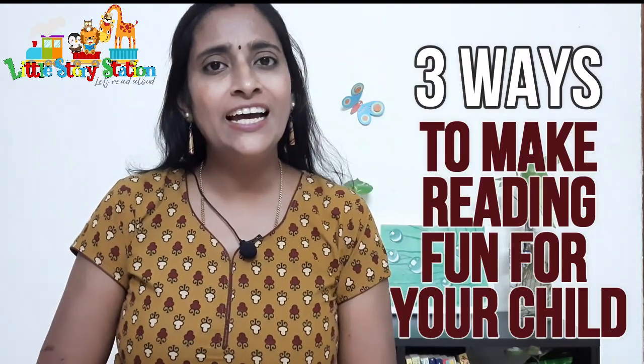Alright, in today's episode we are going to talk about three ways to make reading fun for your children. Number one — for this method, all you need is just you. That's right. Your voice and your presence is all that is required.